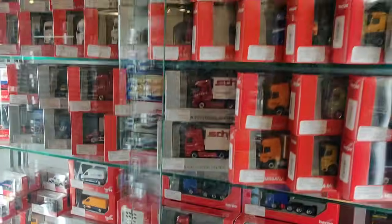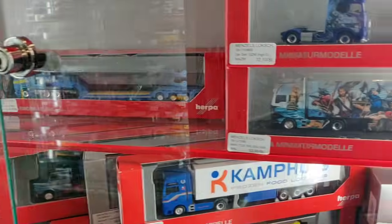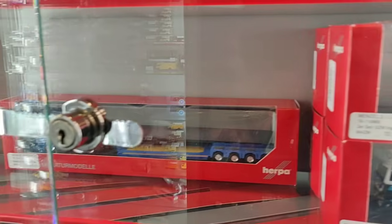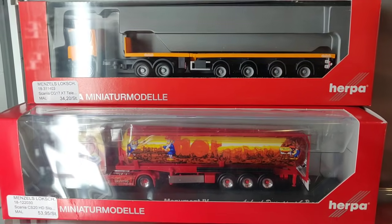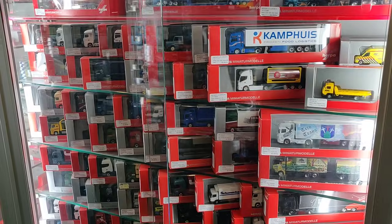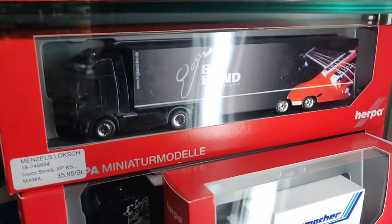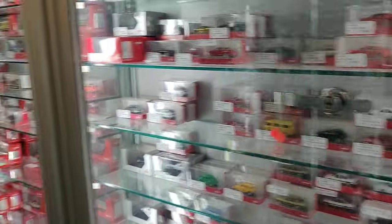Here we have a lot of trucks from Herpa. It's a little bit difficult to see so I'm going to film the ones you can see well. Really nice — let me get a shot.